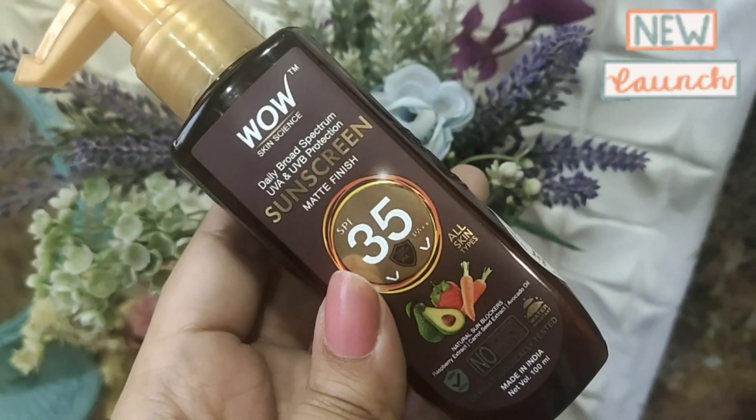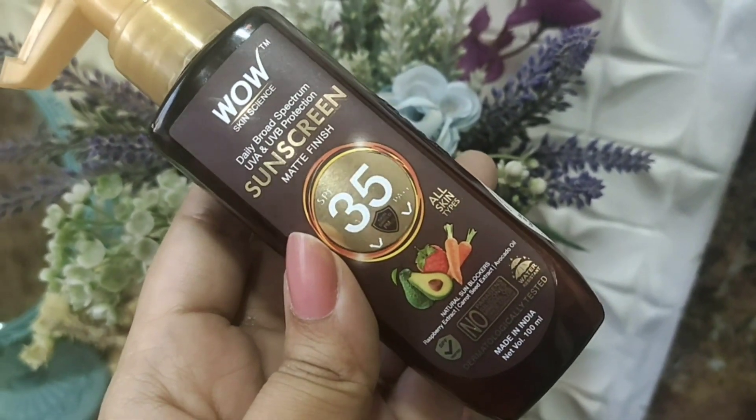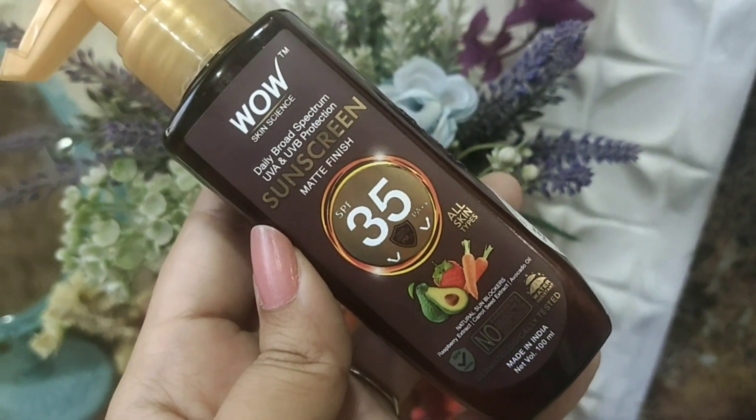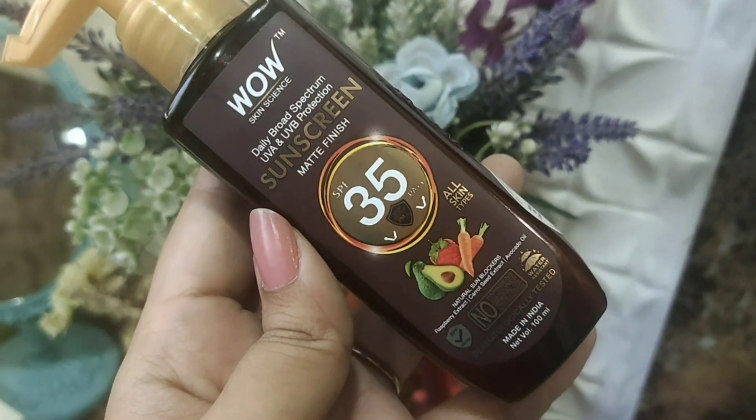When you have done toning and moisturizing, you will always apply this sunscreen. I will say that even if you live indoors, you should apply it. This is SPF 35, which is great for daily use. I have tested it and started applying it.